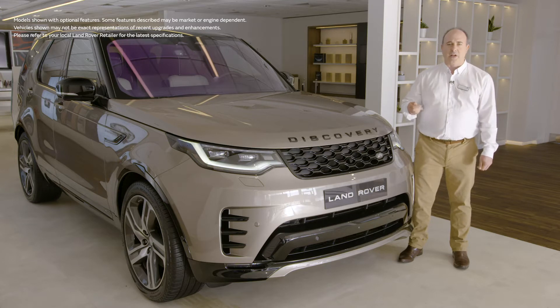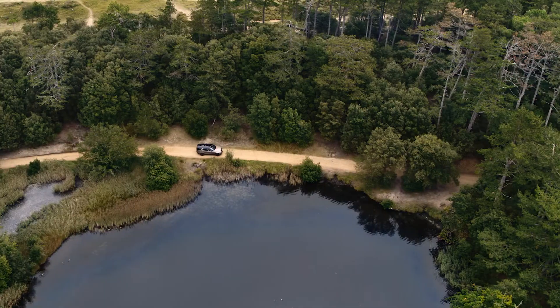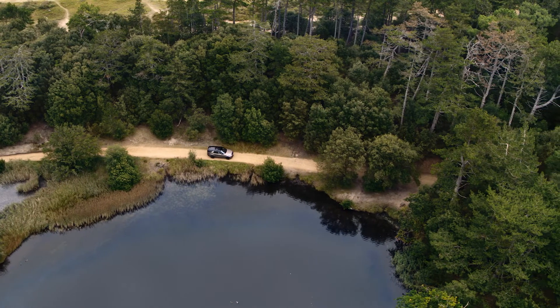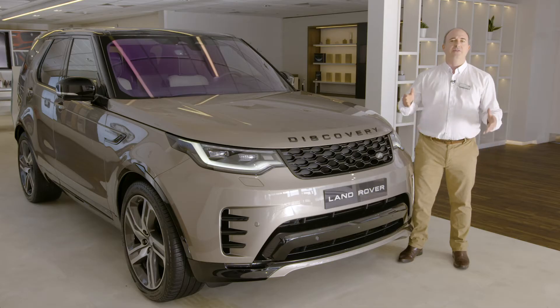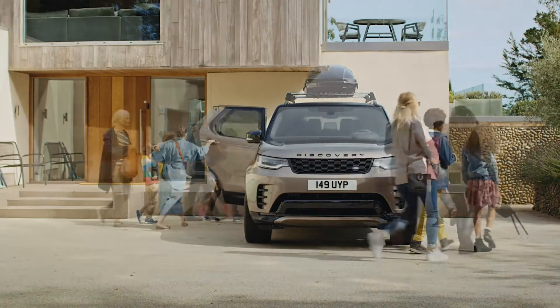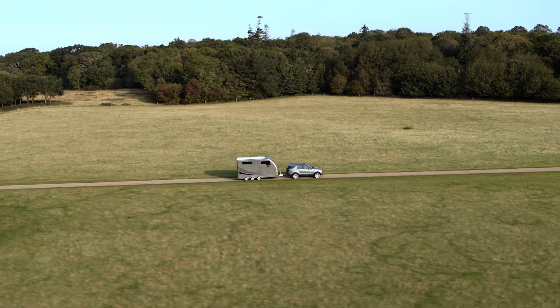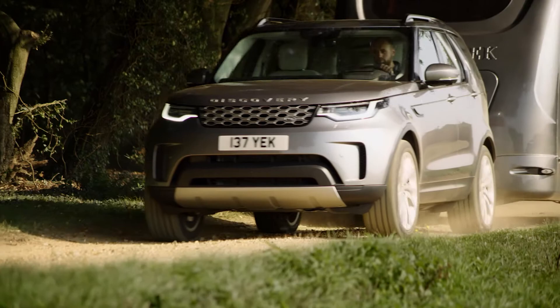Standard four-wheel drive and class-leading ground clearance make for a rugged and durable off-road vehicle, especially coupled with the variable height air suspension that makes it such a refined motorway cruiser. Seven full-size adult seats ensure comfort for all passengers, and with up to three and a half tonne towing capacity, the greatest towing challenge is remembering you have a trailer on the back.